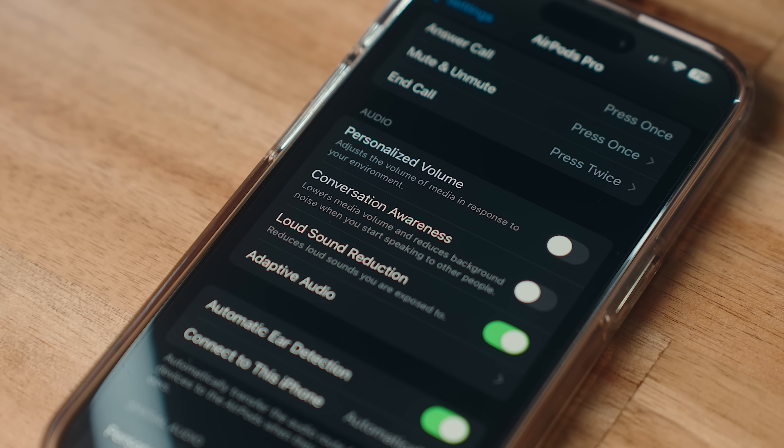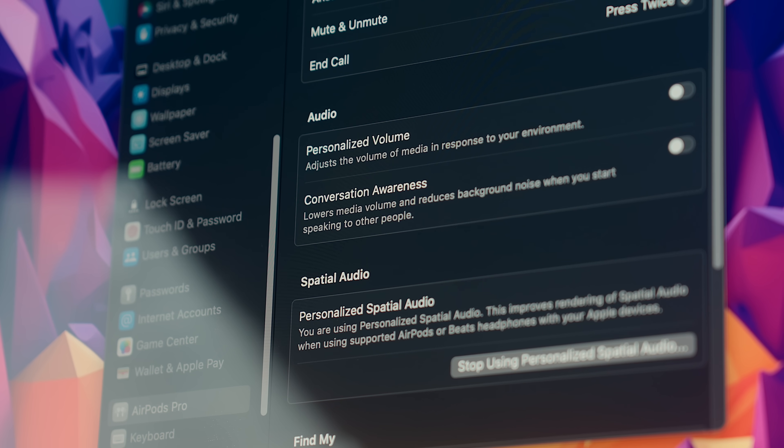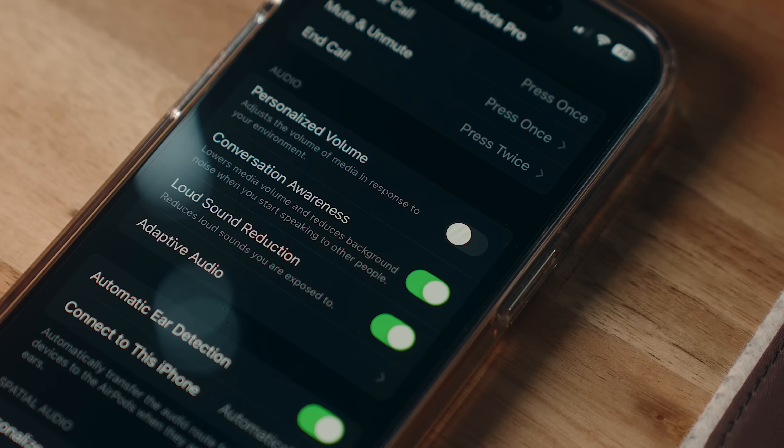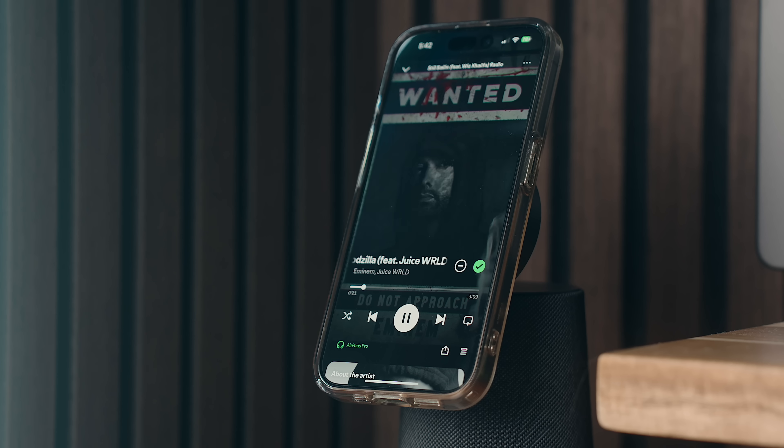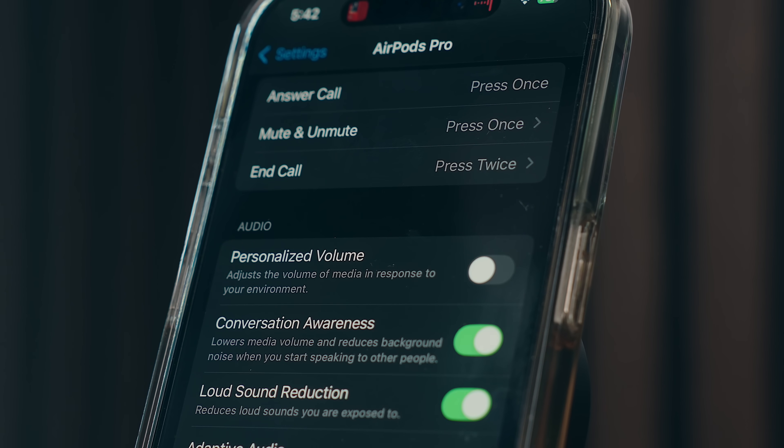You'll also find conversational awareness and personalized volume grouped in with adaptive audio in settings — both introduced in iOS 17. Conversational awareness lowers volume levels and background noise while elevating voices when someone is talking to you or you start talking to them, so it's kind of another form of adaptive audio. Personalized volume is supposed to adjust media volume in response to your environment, but I don't really find that useful — it tends to be more annoying than anything, so I usually just keep it turned off.